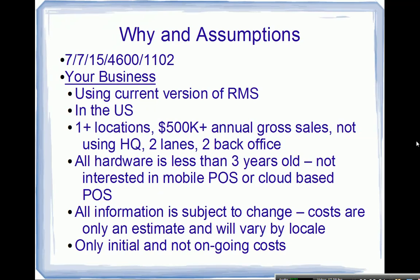Some assumptions: you're currently using RMS version 2.x, you're located in the United States, you have at least one location generating at least $500,000 in annual gross sales, you're not using HQ, you have two checkout lanes and two back-office computers. The lanes are the point-of-sale module and the back offices are the manager module. We're excluding HQ because that path isn't settled yet as of January 2016 — likely not until late 2016 will we know what options exist on the HQ side.